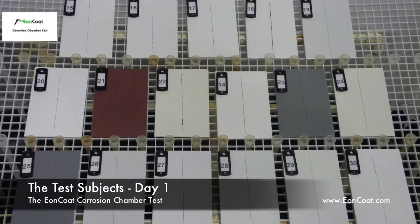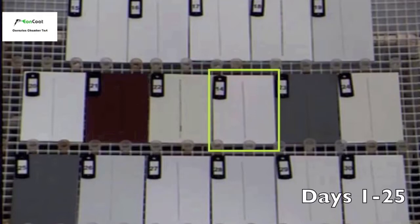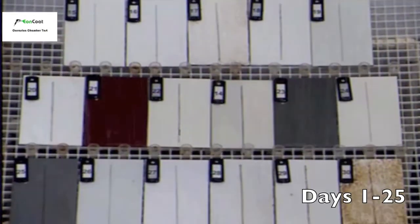Welcome to a side-by-side comparison of the world's best-known corrosion coatings. These coatings are being subjected to 170 days at the grueling seawater spray test. This test was developed by NASA, and NASA will tell you not much passes this test.